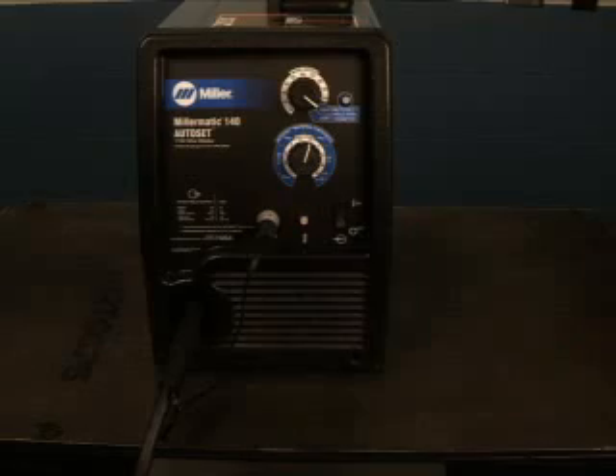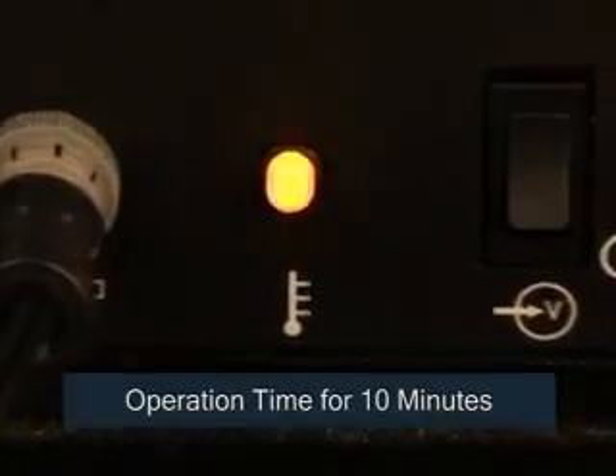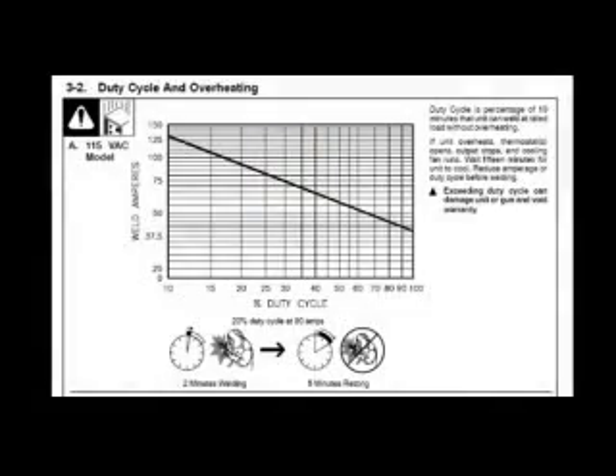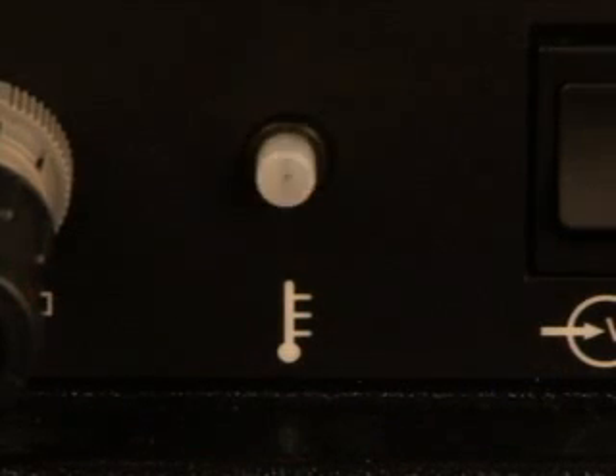All Millermatics are equipped with thermal overload protection to prevent damage to the machine. The duty cycle of each machine determines how long it can be run in a 10-minute period at its rated output before it must be allowed to cool. This period will vary depending upon which Millermatic you are using — check your manual to determine your duty cycle. When the duty cycle is exceeded, you'll be unable to weld while the unit cools. When the unit has cooled down, the circuit will reset itself and you'll be able to continue welding. It's not necessary to power down the unit during cool down; the fan operation will speed up the cool down process.